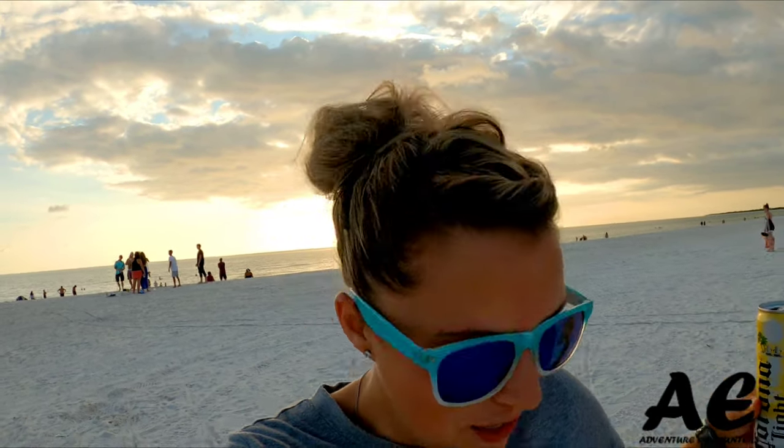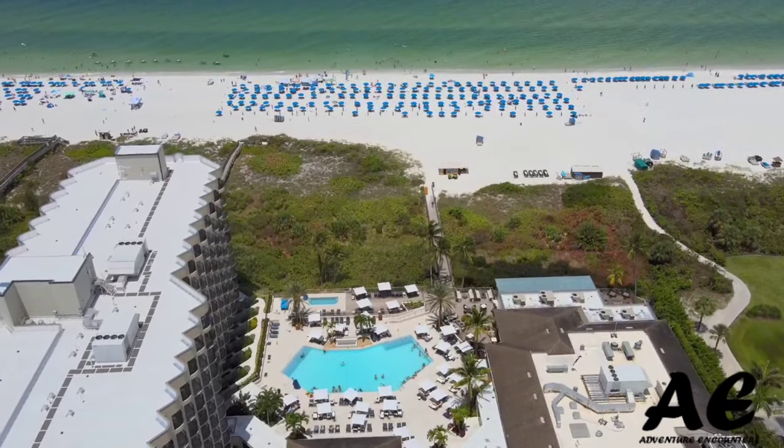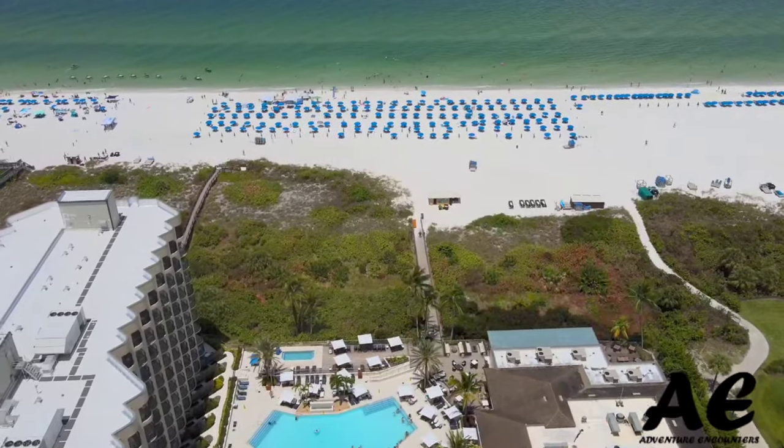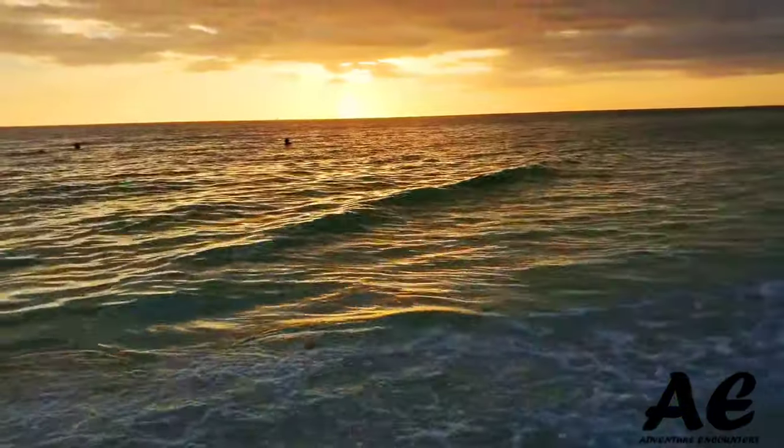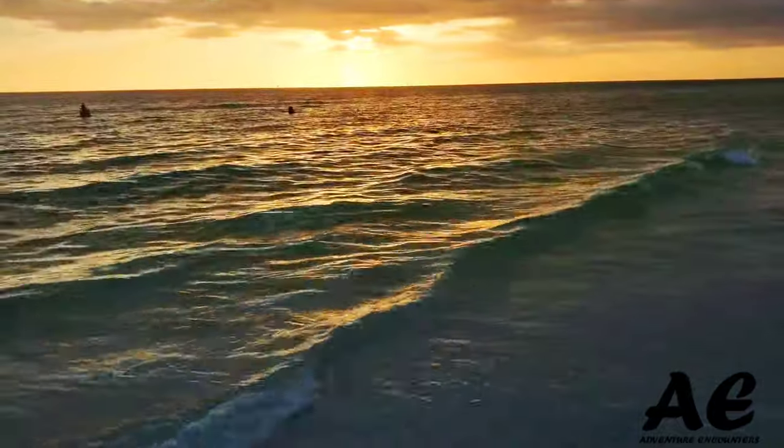If you are coming to Southwest Florida and you're looking for a beautiful place and a beautiful white beach, then you definitely need to check out the Hilton on Marco Island. That is where we are right now and we're going to show you all about it.